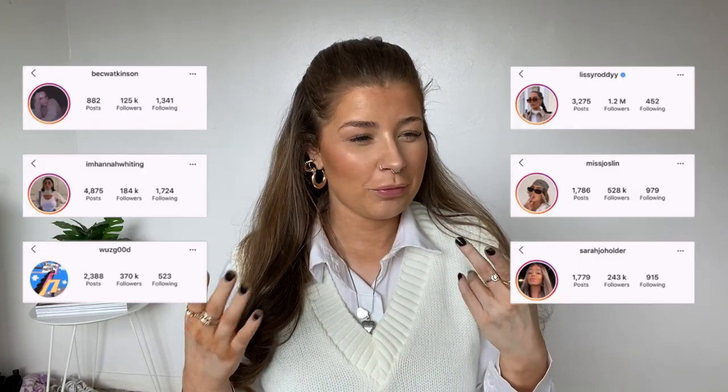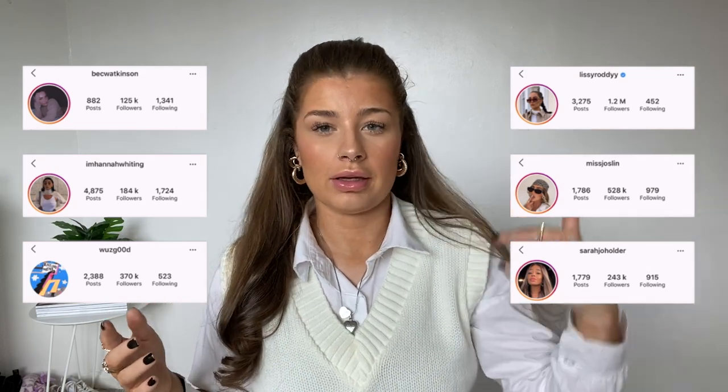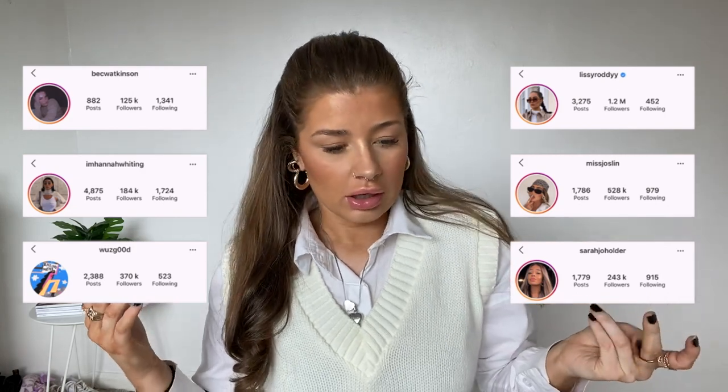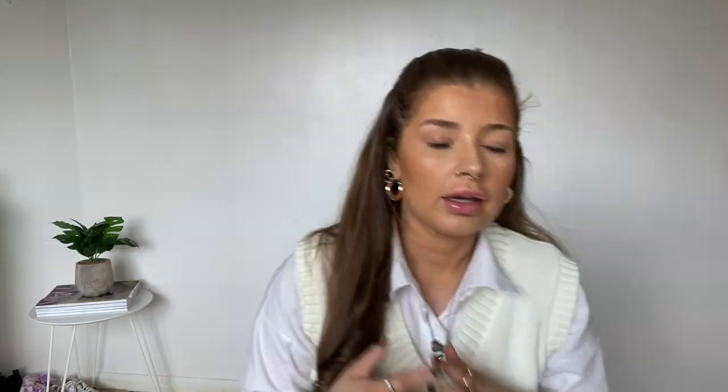Someone asked who my outfit inspiration is and there are a few: Lizzie Roddy, Miss Jocelyn, Sarah, Joe Holder, and Hannah Whiting Beck. They're pretty much all the same kind of vibes and stuff, and they're my favorite people ever.